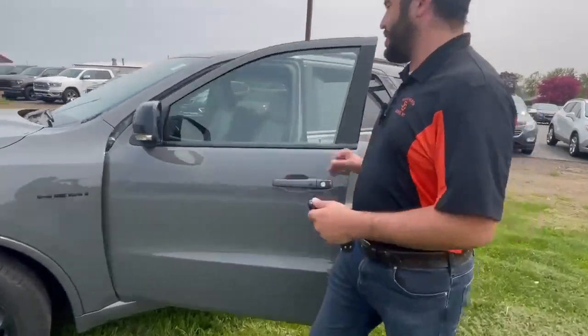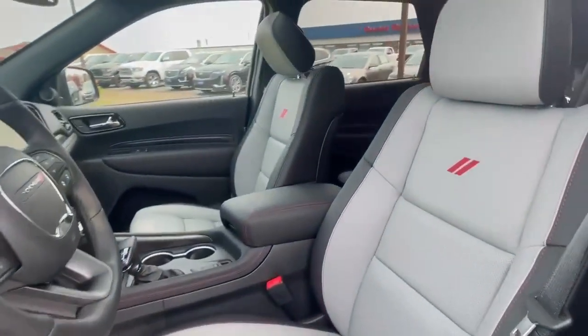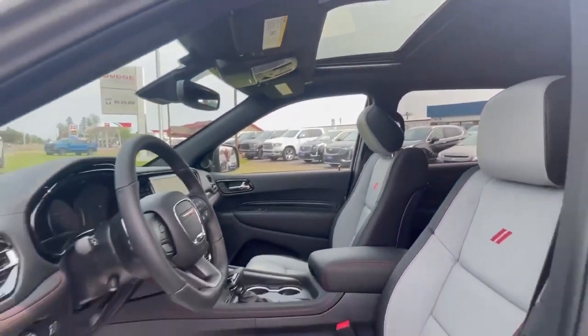If we take a look at the inside of this thing, it's just going to be absolutely loaded. You've got leather seating, two-tone leather, power seats, heated seats, cooled seats, heated steering wheel, and a moonroof. This thing is just absolutely loaded.